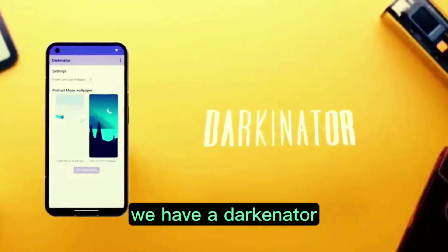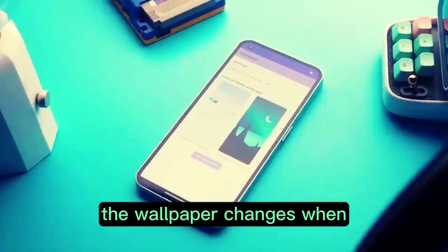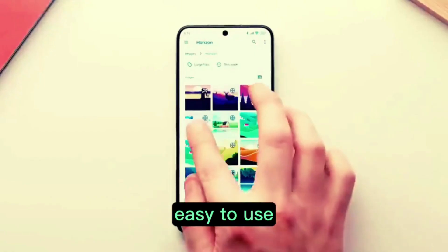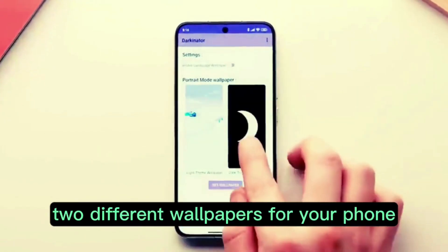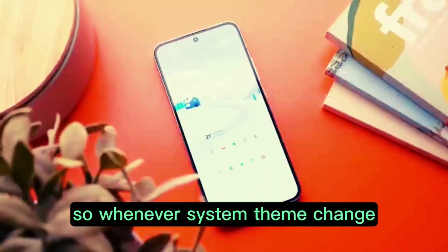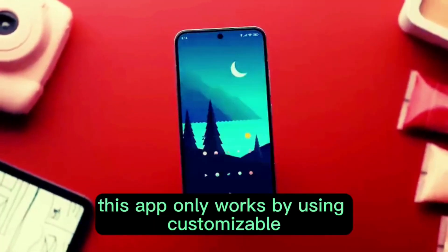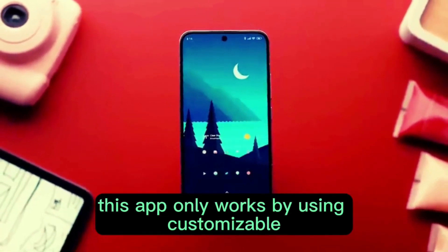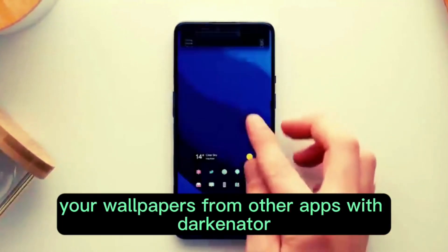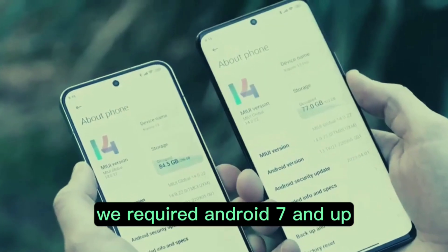In the eighth spot we have Darkinator. This is a very simple app — the wallpaper changes when you switch from light mode to dark mode or vice versa. This app simply allows you to choose two different wallpapers for your phone: one for the regular light mode and one for dark mode. So whenever the system theme changes, so does the wallpaper. This app only works by using a customizable live wallpaper, and it also allows you to easily share your wallpapers from other apps with Darkinator. Android 7 and up is required.